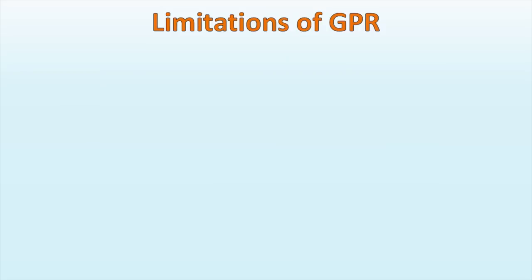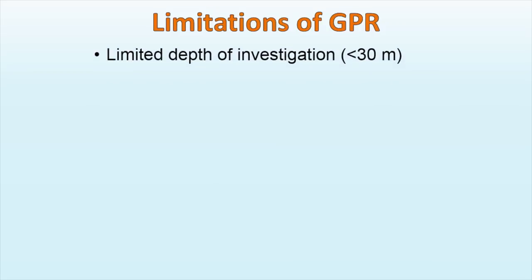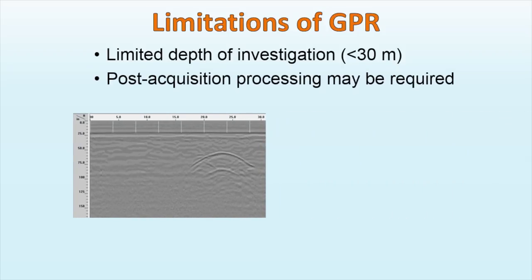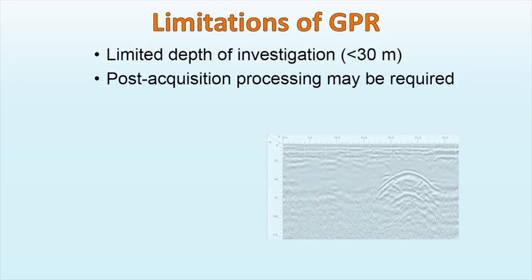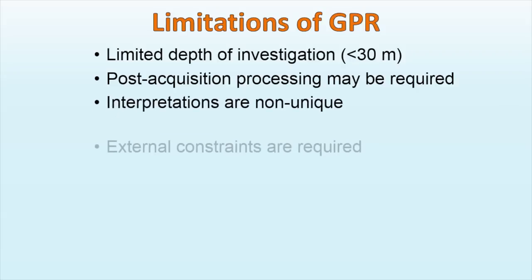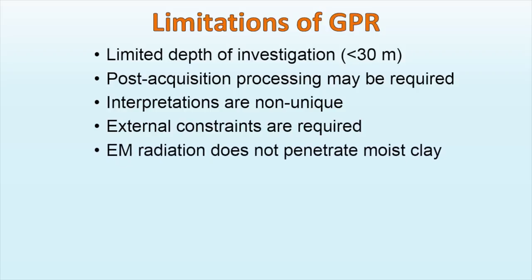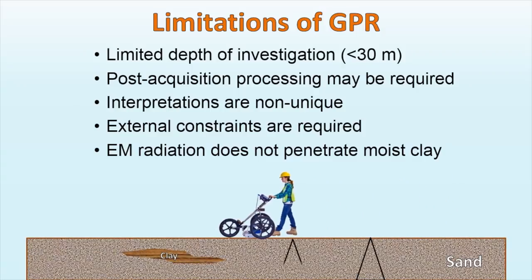It must be noted that GPR, as any geophysical technique, has limitations. It has limited depth of investigation. Post-acquisition processing may be required. Interpretations are non-unique and external constraints are required. Finally, electromagnetic radiation does not effectively penetrate moist clay, and therefore in wet clays, the penetration depth of the GPR signal decreases significantly.